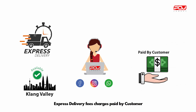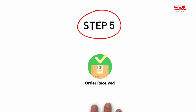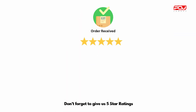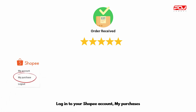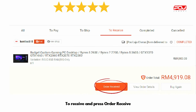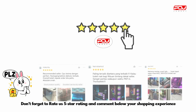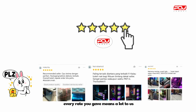Express delivery fees are charged to the customer. Step 5: order received. Don't forget to give us 5-star ratings. Log in to your Shopee account, go to My Purchases, then press Order Received. Don't forget to rate us 5 stars and comment below your shopping experience.